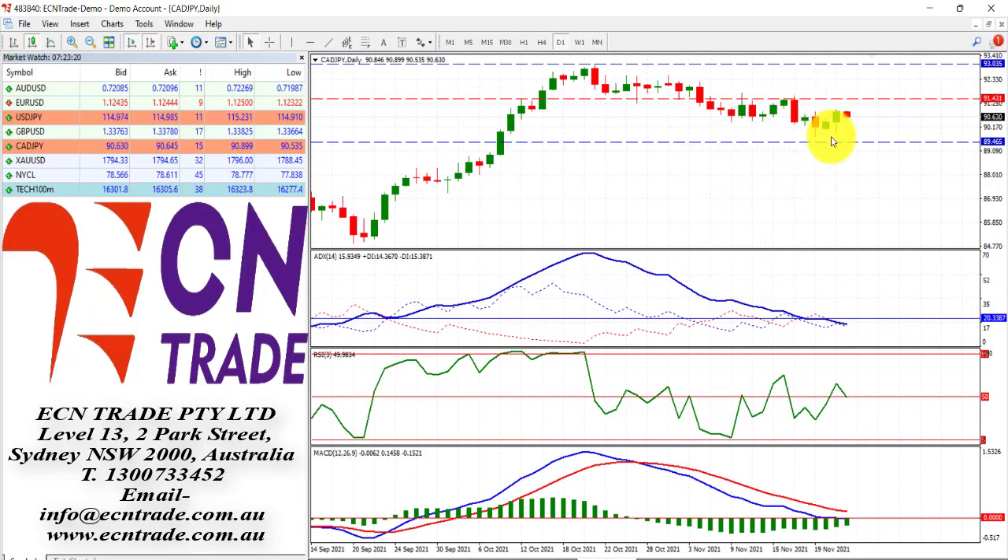CAD/JPY is still sideways after stabbing on Friday at the level of 89.40–45, and it still looks like we're locked in a range of somewhere between 89.40 and 91.40. Any advances should fail, and I do expect to see the market eventually turn back to the downside.